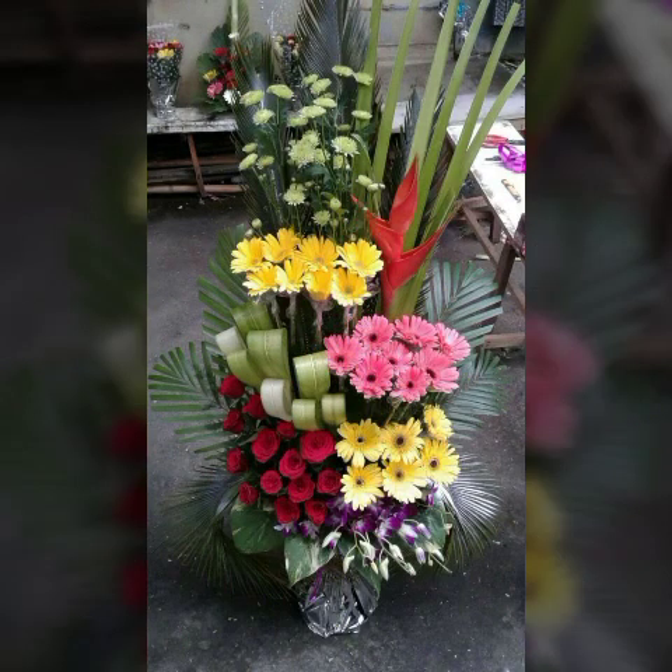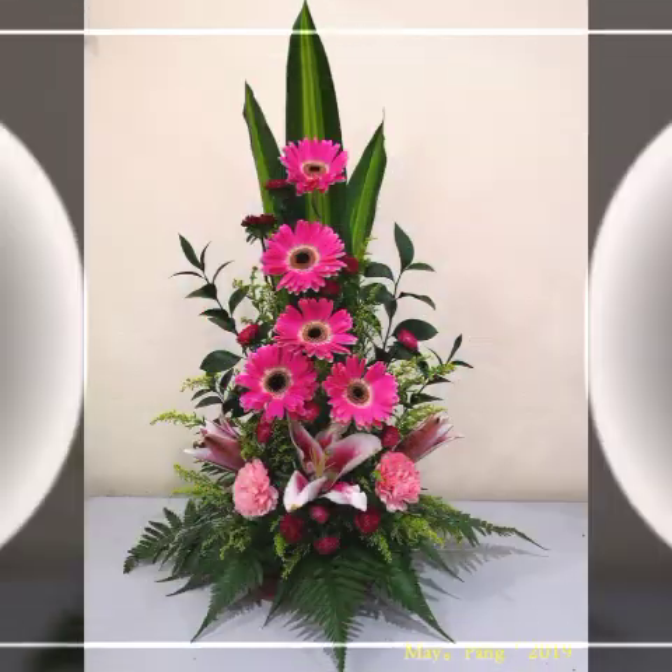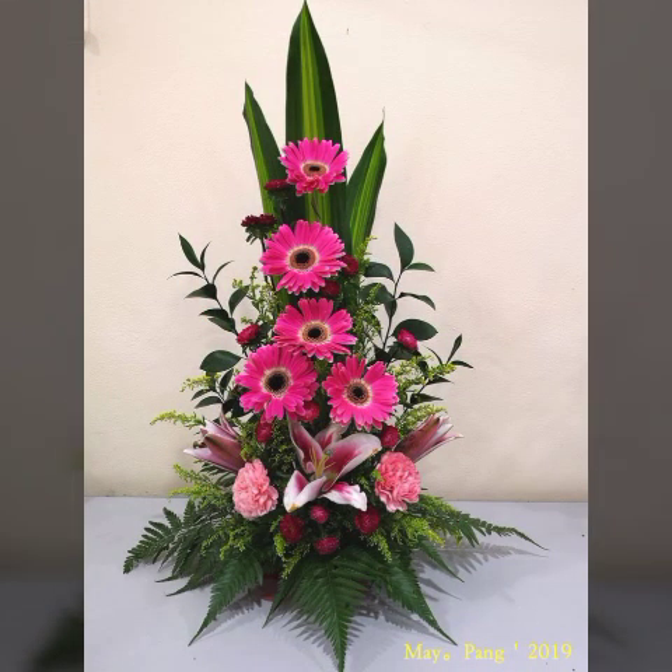You can share my video with your friends and family members so that they can also see these beautiful flower arrangement designs. This is a very beautiful and unique design. I hope that you would like to take a good look at it.